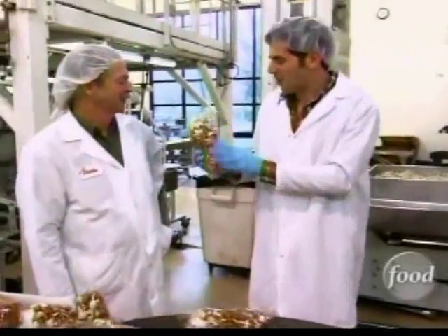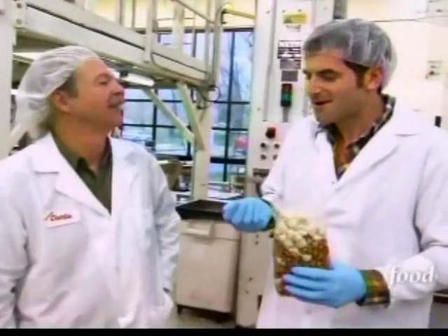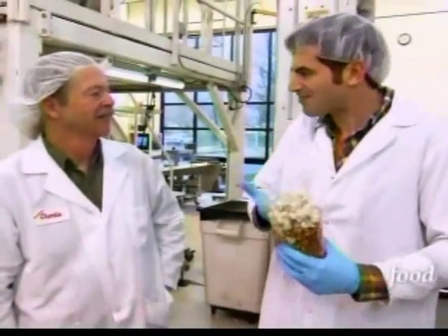The very first root beer float Moose Munch. The white chocolate-enrobed corn is at the top, so it sort of looks like a mug of root beer. What do you think? It's crunchy, it's creamy, you can taste the root beer, and the creamy chocolate gives it that ice cream feeling of a root beer float.